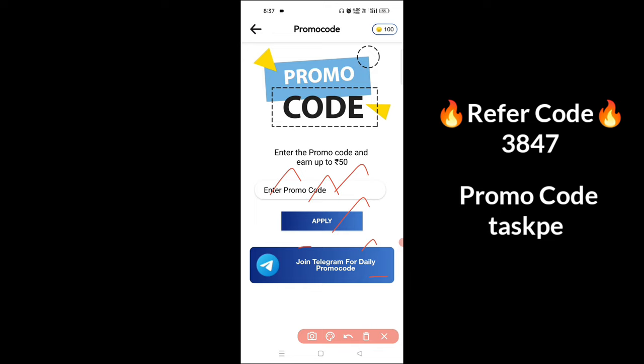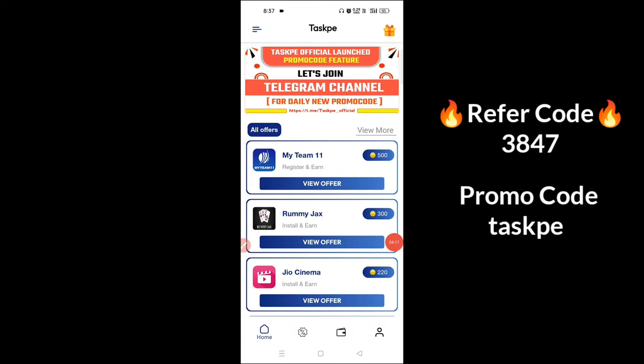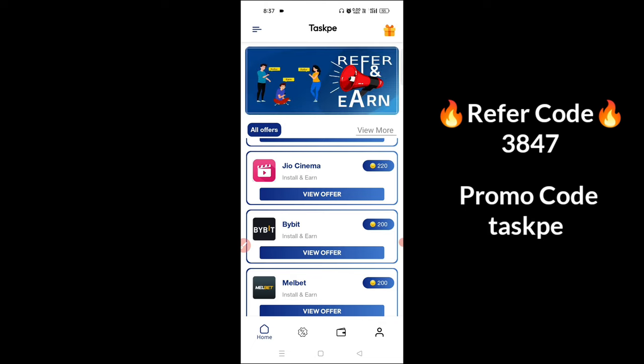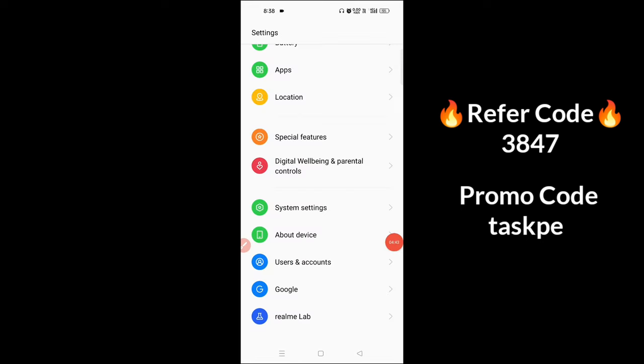If you use this code, you can access the task page and use it for the first task. If you don't like this, you will join the official channel. You can find it for the next application. We will install the app.